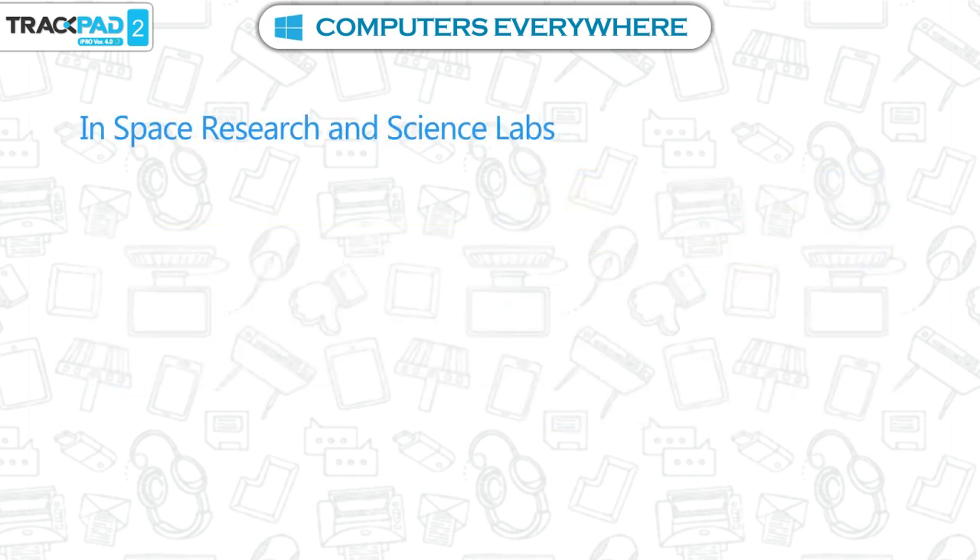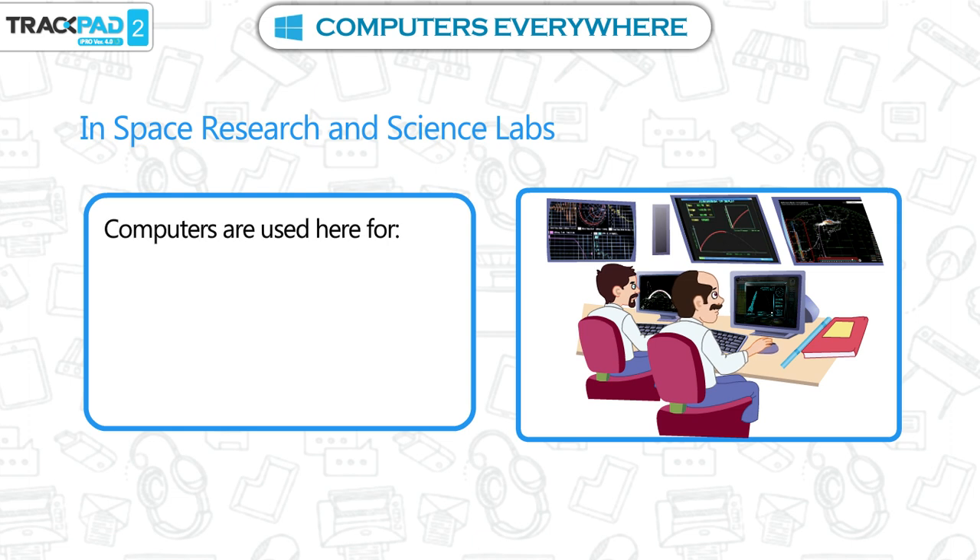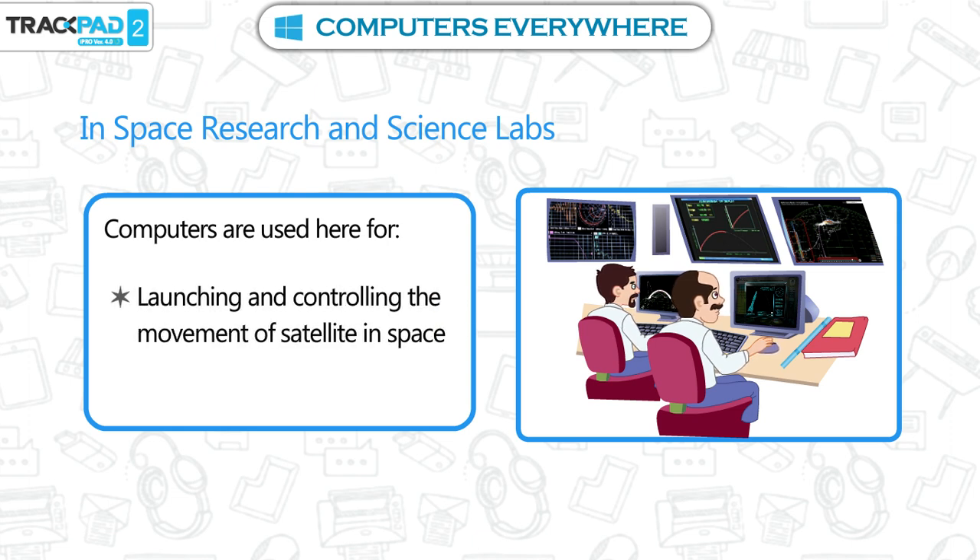In space research and science labs. Computers are used here for launching and controlling the movement of satellites in space, and forecasting weather.